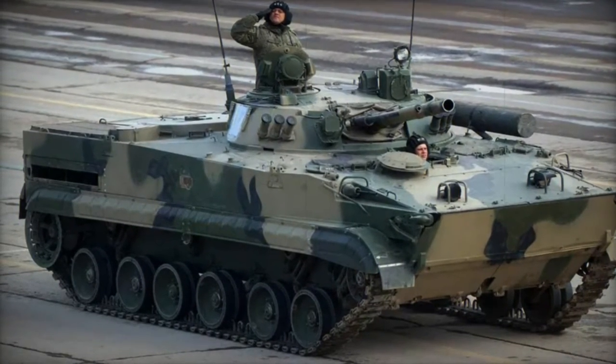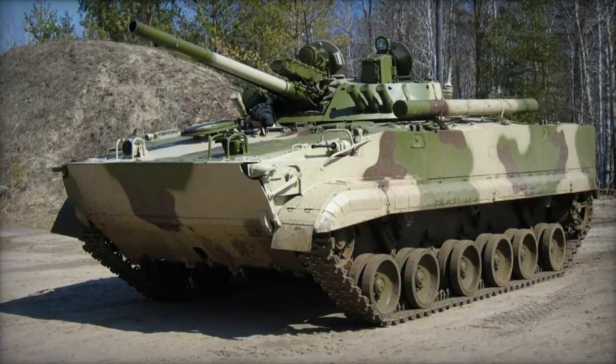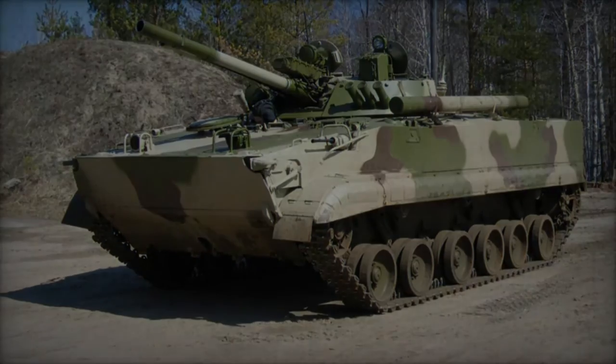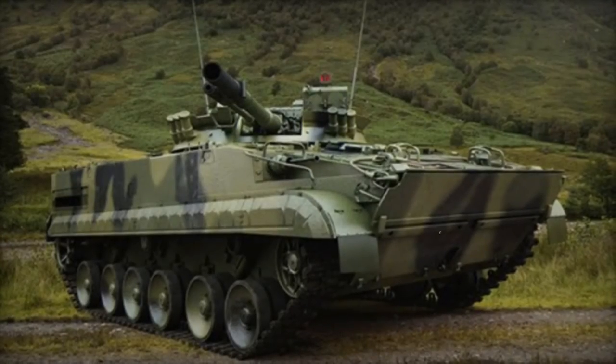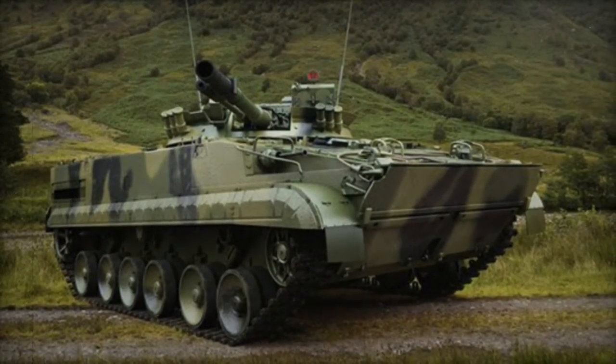The BMP-3, a Russian-designed infantry fighting vehicle, is renowned for its adaptability and firepower. It boasts a 100mm gun, a 30mm gun, and three 7.62mm machine guns, enabling it to engage diverse targets ranging from enemy infantry to lightly armored vehicles.